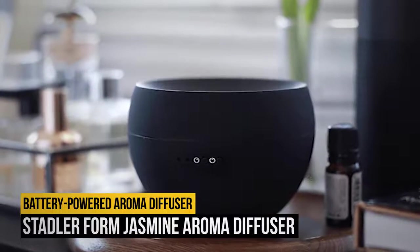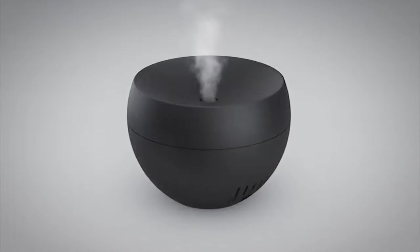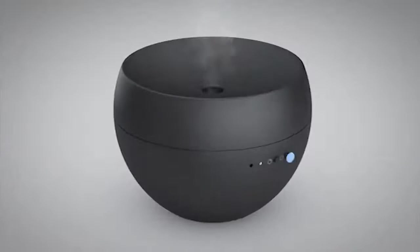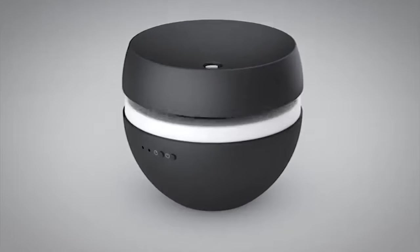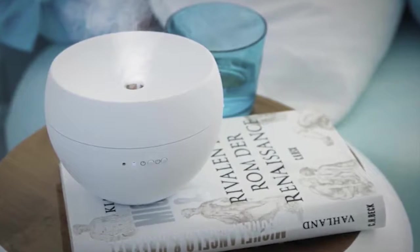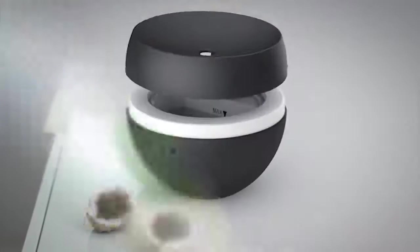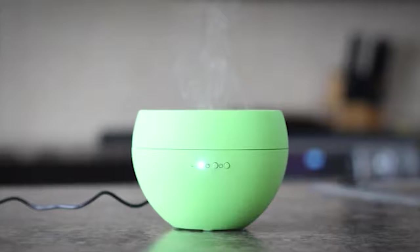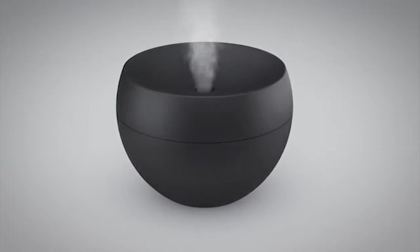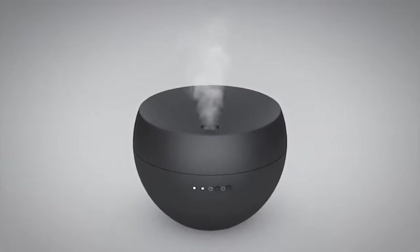Number 6: Stadler Form Jasmine Aroma Diffuser. This battery-powered aroma diffuser makes a chic addition to any room. The Stadler Form Jasmine Aroma Diffuser boasts both continuous and intermittent settings and can run for up to 24 hours in interval mode. It is small and lightweight, comes in several pretty colors, has a 100ml tank, and can be charged via a USB cord. Reviewers say it is a great option for your bedroom or office, and many note the design is much sleeker than other oil diffusers.